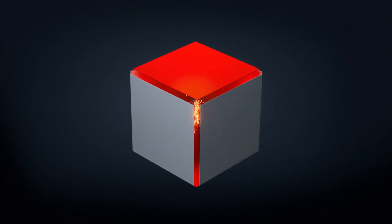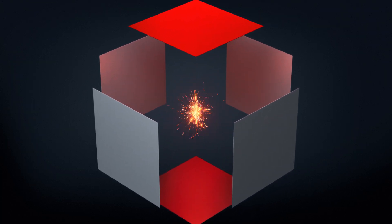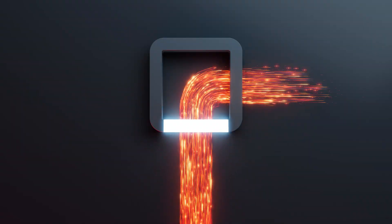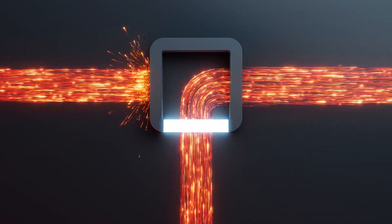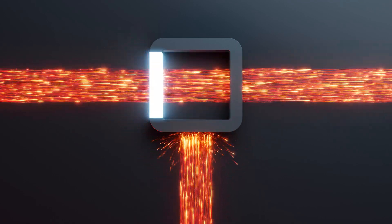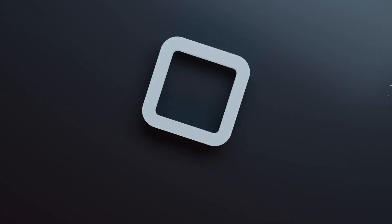What does it take for the development of electric vehicles and their components, when higher and higher currents have to be managed and distributed? It's like in traffic: if the flow of vehicles at an intersection increases, what is needed is not additional traffic lights, but an intelligent solution.